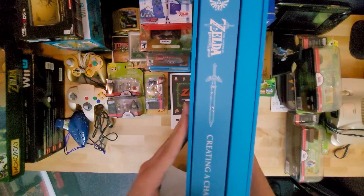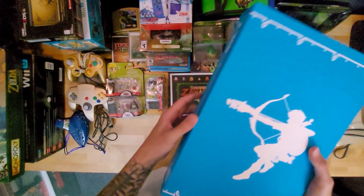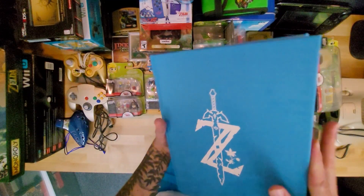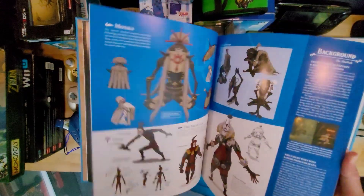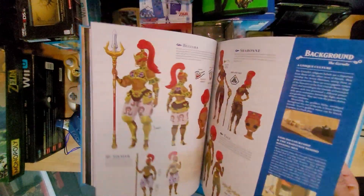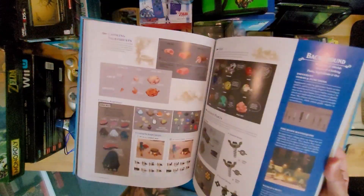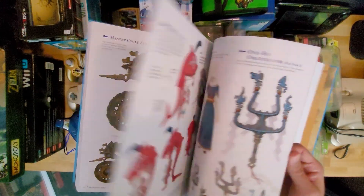Another collector's edition item — it's got this book. It's really heavy. It's the Creating a Champion art book from Breath of the Wild — I'm pretty sure it's just art, but it's a really fancy art book of all the art from the game. This is just so cool. Maybe we'll do a video going through all my art books, flip through them slowly so people can check them out and pause.